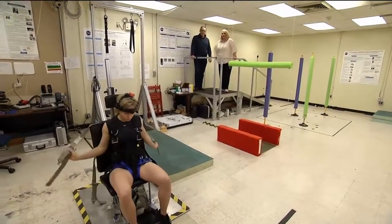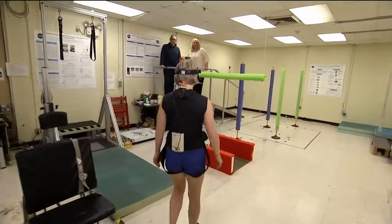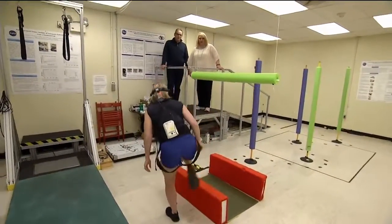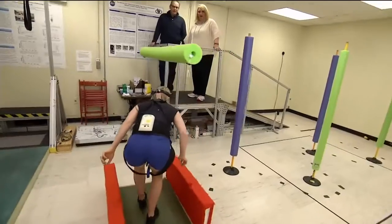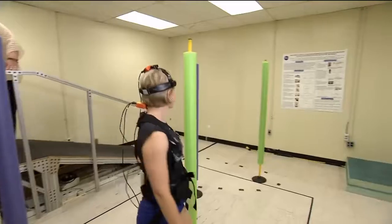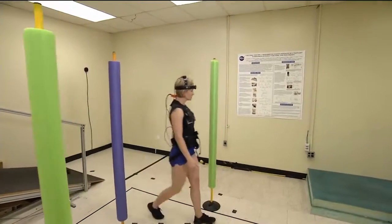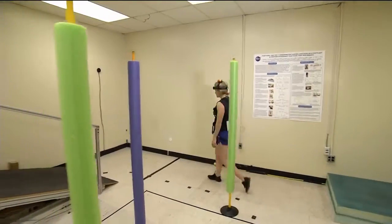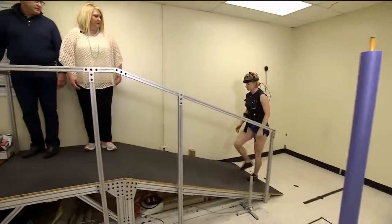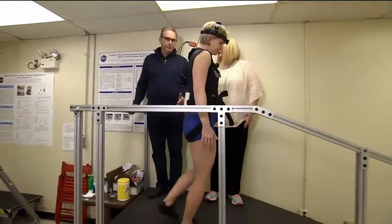You can see our subject unbuckling the belt, standing up, and negotiating an obstacle course — simulating passage through a portal. Then she walks through the pylons, turning while she walks, which challenges the balance control system. Then she walks up a ramp, which simulates an active performance activity. And that completes the task.